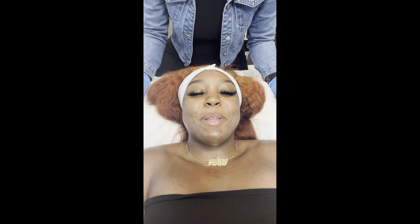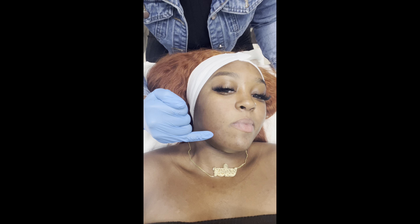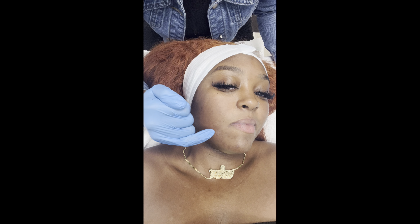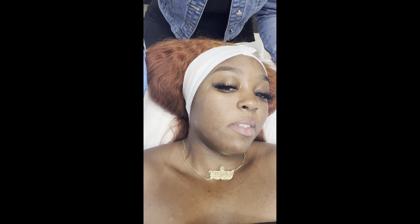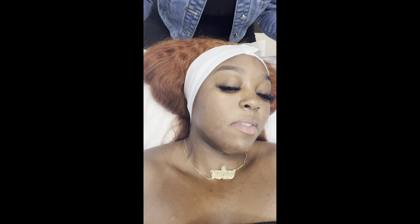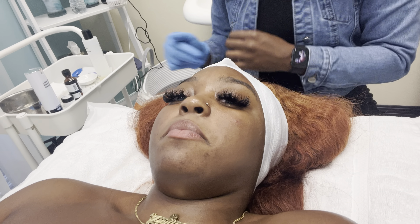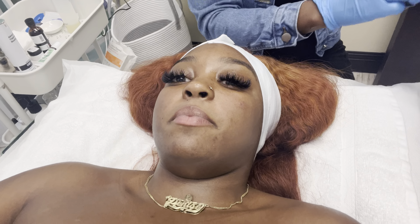My upper lip feels itchy and tingly — like I want to scratch it. She points out a white section on my face, which is called blanching. That's when the acid hits the skin and starts to separate from the epidermis — it's a good sign, meaning good exfoliation is happening. She says it's also going to frost, and at a 4.5 level we'll do one more pass and then we're done.